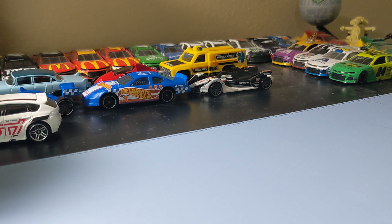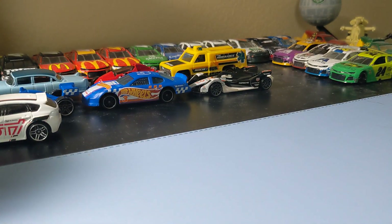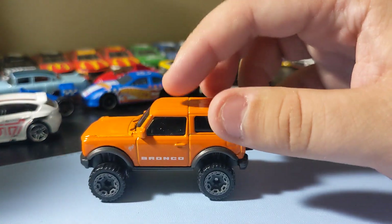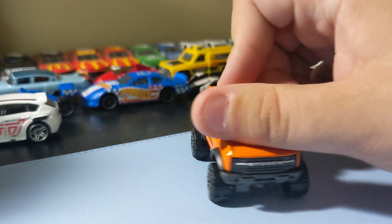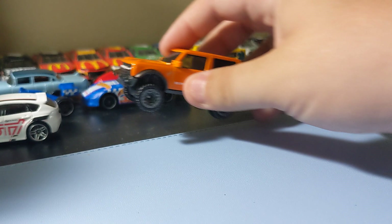Next up is the 2021 Ford Bronco in orange. This one's really cool. I like this casting. I still prefer the blue one though — the two-tone colors. That one's still cool though. I like Bronco on the side. I like the front grille — it has Bronco on it. No rear deco, but it's not that bad. It's still a pretty nice truck. I like the way it looks and everything. So that one's cool.